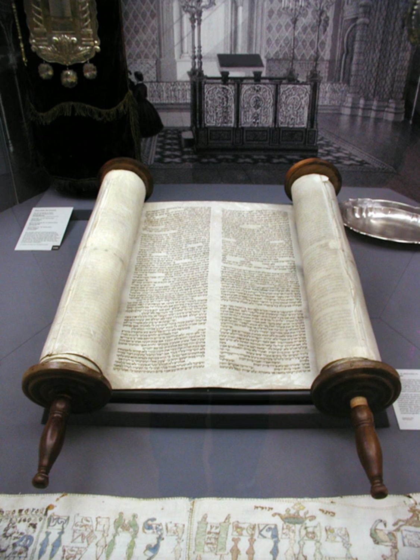A Sefer Torah is a handwritten copy of the Torah, the holiest book in Judaism. It must meet extremely strict standards of production. The Torah scroll is mainly used in the ritual of Torah reading during Jewish prayers. At other times, it is stored in the holiest spot within a synagogue, the Torah Ark.